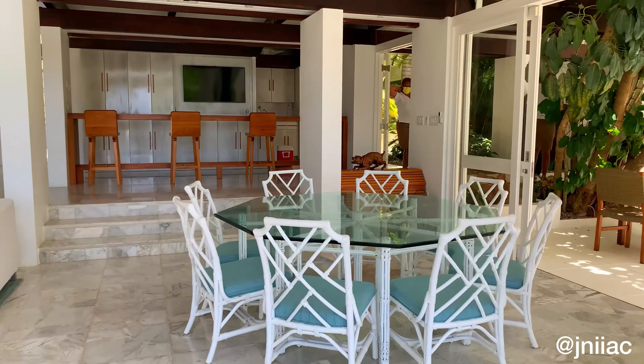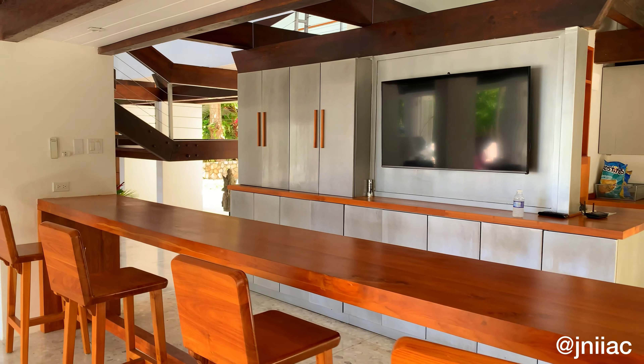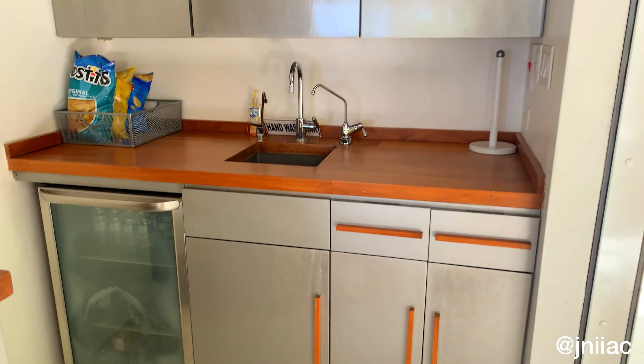Back inside, we have more dining areas and a bar. The bar features another TV, bar stools, and a small kitchenette with a sink and cooler, and lots of cabinet space.